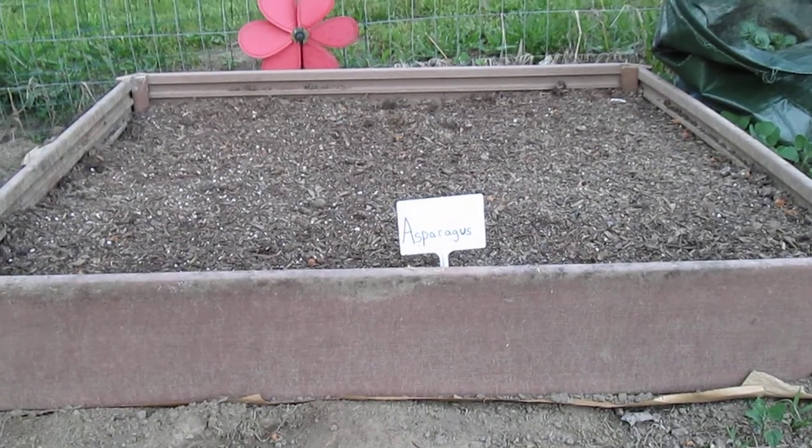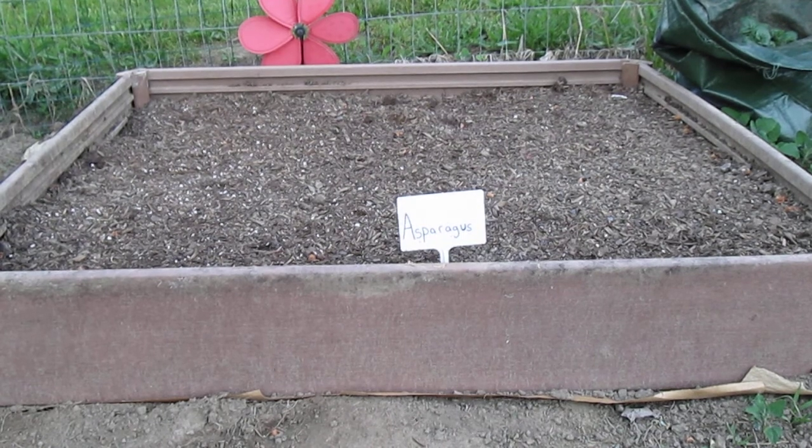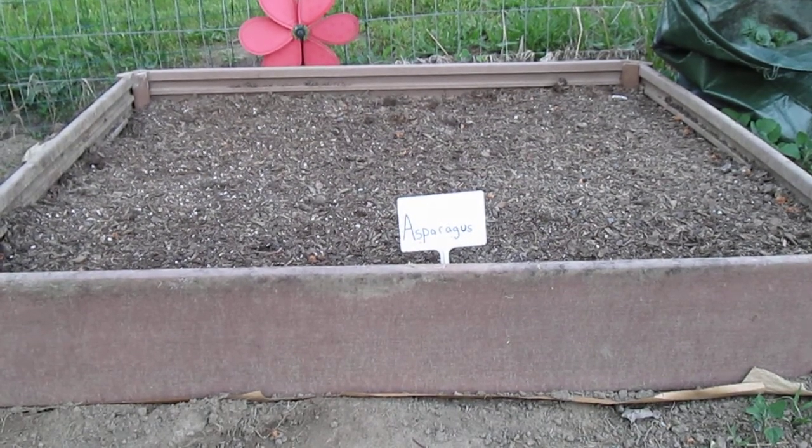This here is a bed of asparagus. I started this probably about a week ago, and so far nothing yet. I'm hoping we get some asparagus to come up through here.